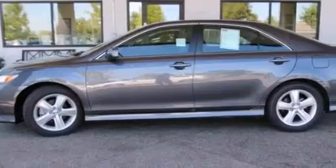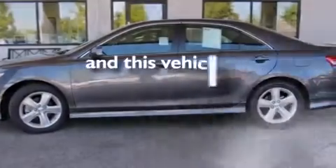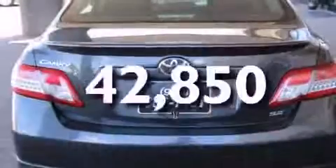Additional features include air conditioning, a split folding rear seat, full power accessories, and this vehicle has fewer than 43,000 miles on the odometer.